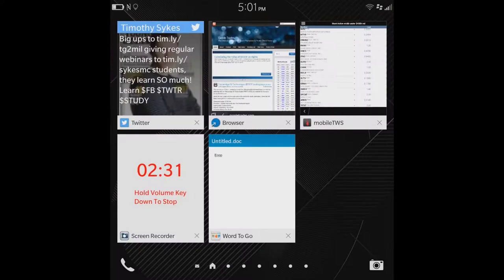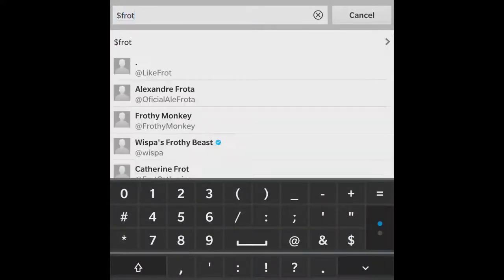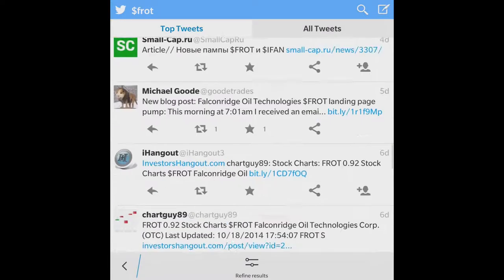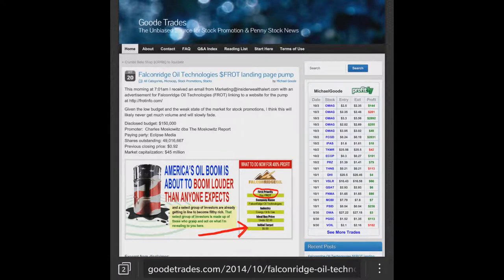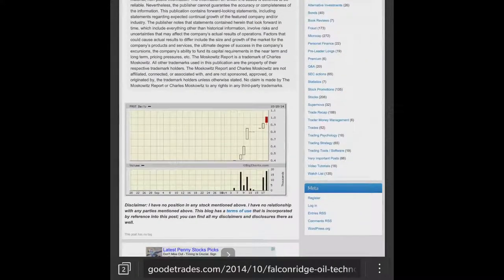FROT is also another one. If I didn't know what was going on with it, the first thing I would do is go into Twitter and search FROT — top tweets, watch lists, pump and dumps — keep scrolling and see if I find anything interesting. And here we go, Michael Good put something up, so I'd go there and take a look. FROT is being pumped and that's why it has unusual volume — $150,000 landing page. That's definitely not something I want to watch.